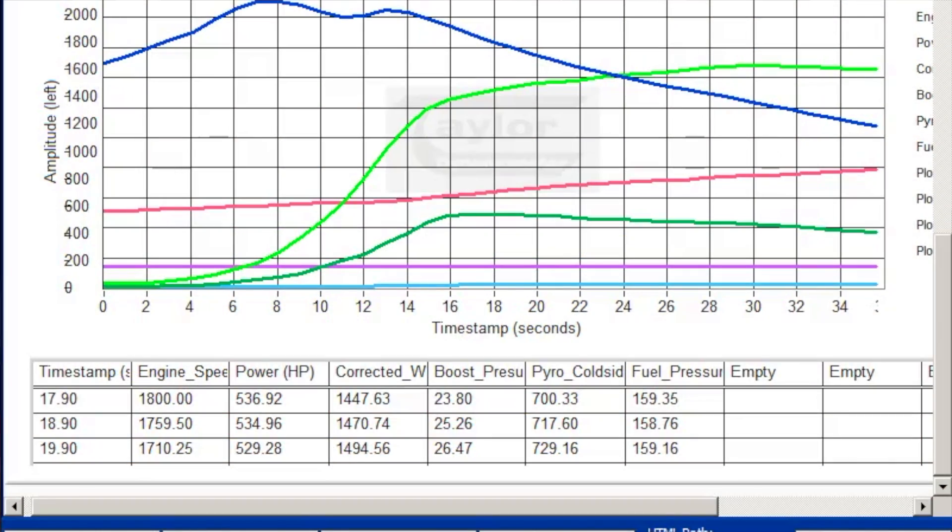Alright guys, we're going to take a look again at the last pull we just did with the tune. This time we did 534 horsepower and 1620 on torque — a little low — so we're going to go ahead and readjust the tune a little bit and do another dyno pull to get it up there higher.